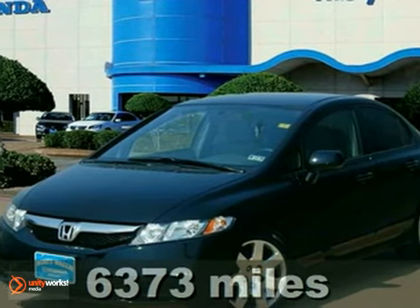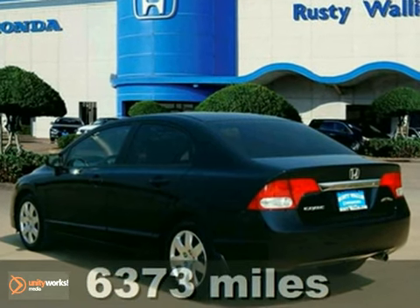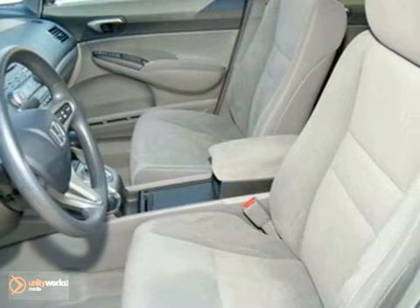Want to save some money? Get the new look for the used price on this one-owner certified 2011 Honda Civic LX. It's a benchmark in the compact class, noted for its reliability.